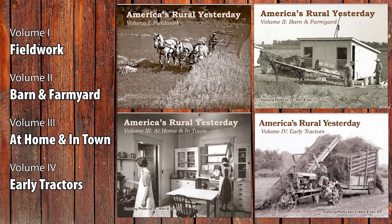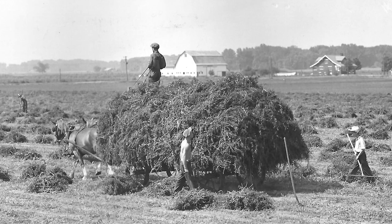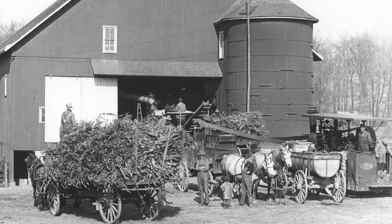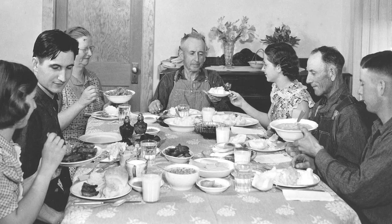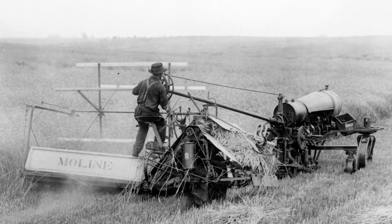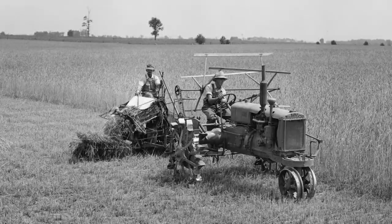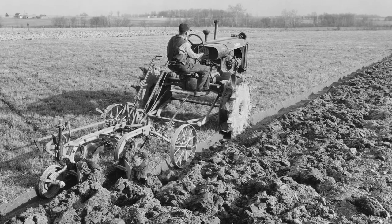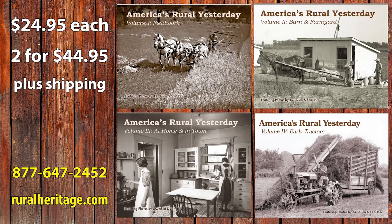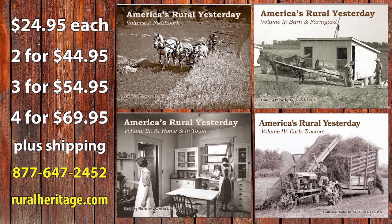We now have four volumes of America's Rural Yesterday books with photos of farm life a hundred years ago. Fieldwork has images of horses in the fields working the ground, planting, and harvesting. Barn and Farmyard shows farmers putting the crop in the barn, silo, or corn crib, and caring for poultry, hogs, cattle, and more. At Home and in Town features farm families, Sunday dinner, the parlor, buggies, and the general store. Early Tractors has over 250 photos of early American tractors. Buy any book for $24.95, or all four for as low as $17.49 each. Call 1-877-647-2452 or order at www.ruralheritage.com.